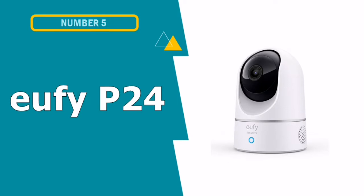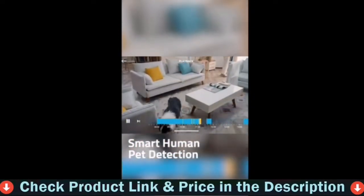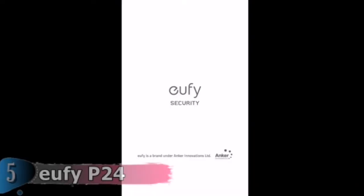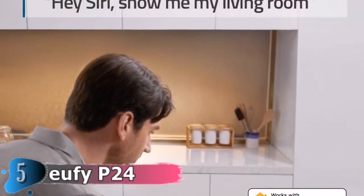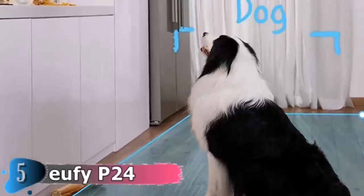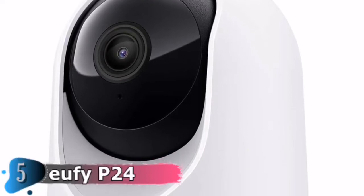Our fifth and last choice is the Ufi P24 indoor cam. The Ufi Indoor Cam 2K Pan and Tilt P24 is an affordable indoor security camera that produces stunning high-resolution video, equipped with features typically associated with higher-end models. The device's AI detects if a person or pet is in the room and only records events of interest. You can view every event in at least 2K resolution. It can be connected via Apple HomeKit — download the HomeKit user's guide from the product information section — and also works with Google Assistant or Amazon Alexa for complete control over your security.